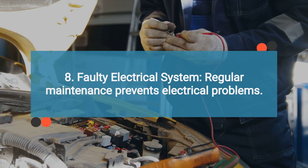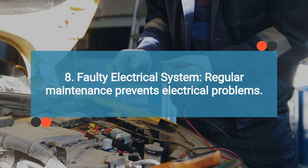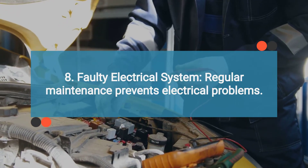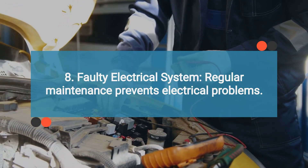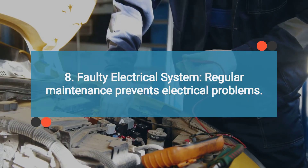Number eight is a faulty electrical system. Issues with the wiring harness, connectors, or blown fuses in the ICM circuit can lead to module failure. Regular inspection and maintenance of the vehicle's electrical system can help prevent such issues.